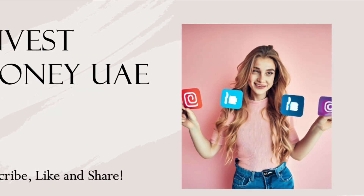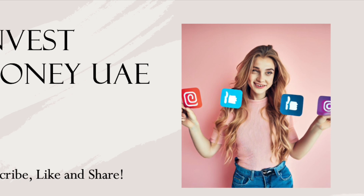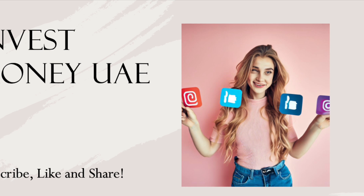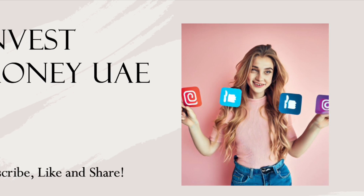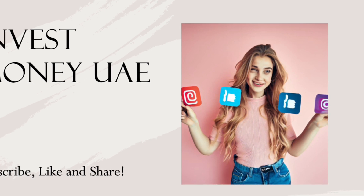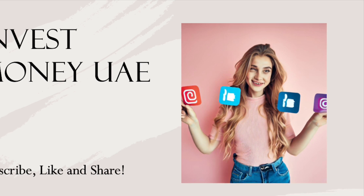And there you have it, the top 10 investment strategies for expatriates in the UAE. By implementing these strategies and utilizing the associated platforms and websites, you can pave the way for a prosperous financial future. Remember, always conduct thorough research and seek professional advice when needed. Thank you for watching, and we'll see you in the next video.